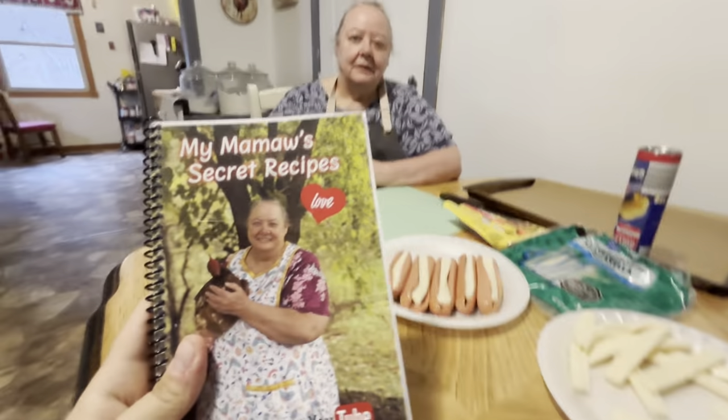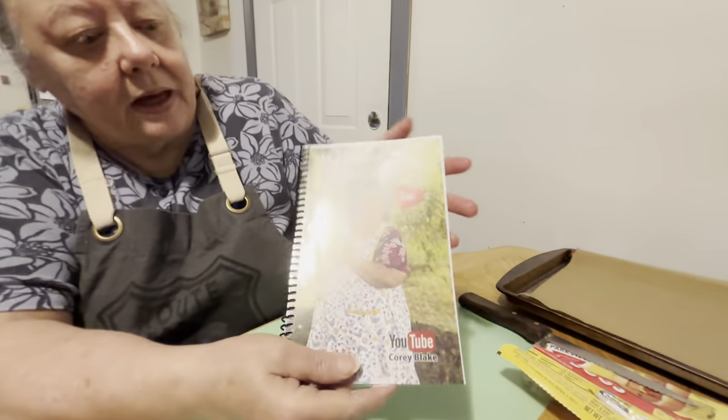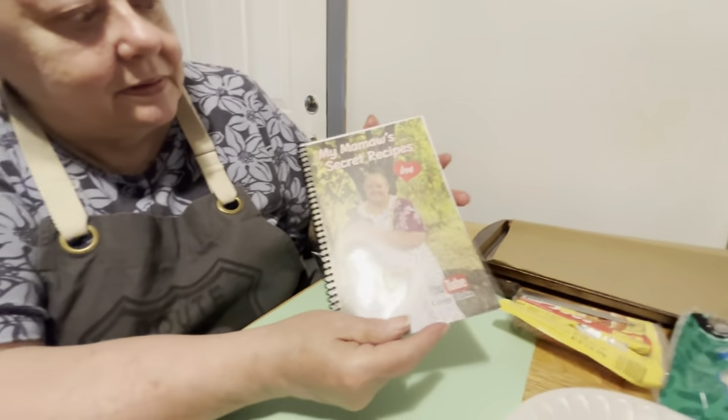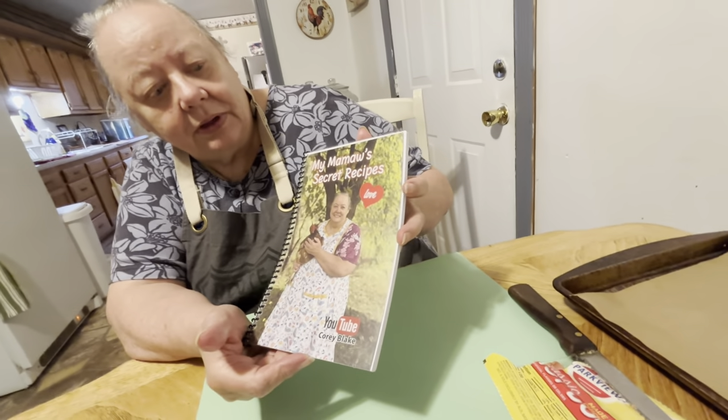For any new viewers, new subscribers, anybody who hasn't seen it yet, here's the cookbook. I'll let Mama show it to you. It's got me and one of my chickens on it. And it says my Mama's secret recipe and love.